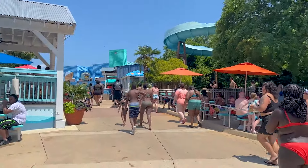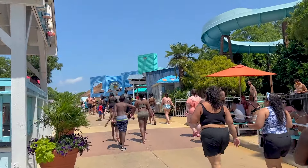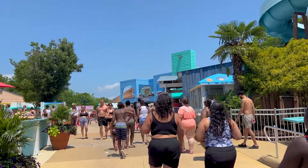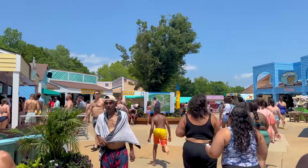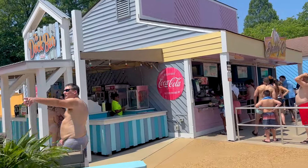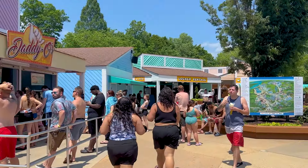As you walk through, here's where the main eateries are, the gift shop, and all that. There are some other places to eat, but this is definitely where the majority of them are. Locker rentals are on the left. We also have the Dock Bar and Jimmy O's. Water Country is themed mostly to 50s stuff. Here's the entire map.